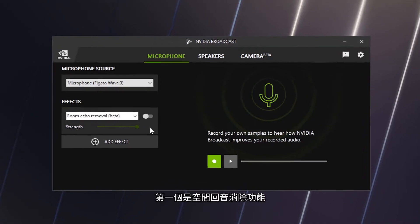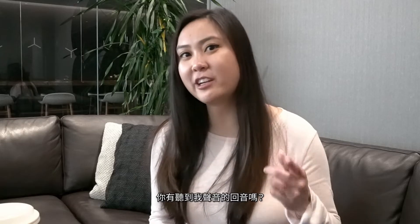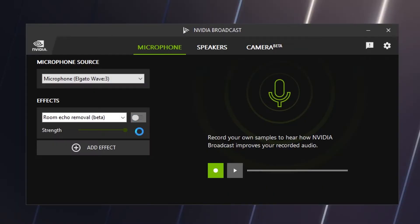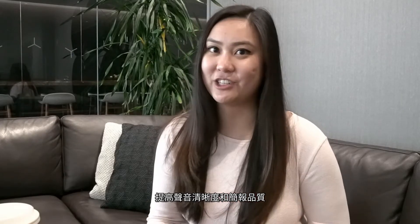The first is room echo removal. Here I'm in a co-working space — do you hear that echo in my voice? That's room echo. So let's remove it. With a click of a button, our AI will filter out the echo from your microphone for better clarity and presentation quality.